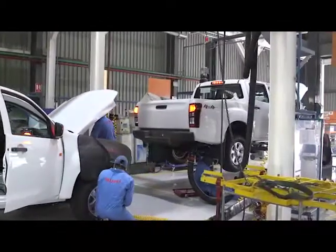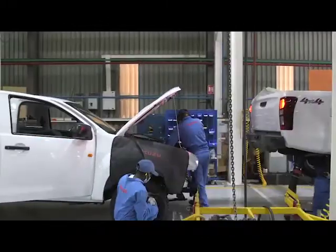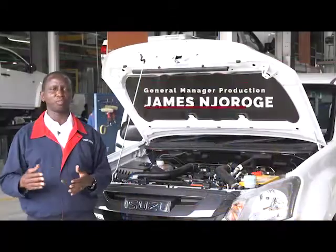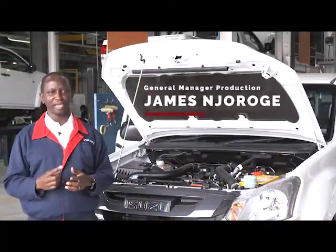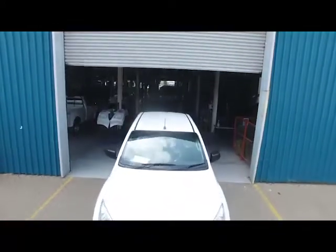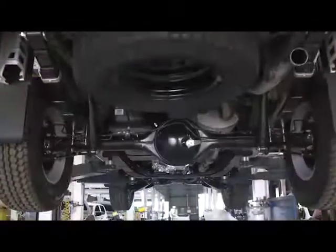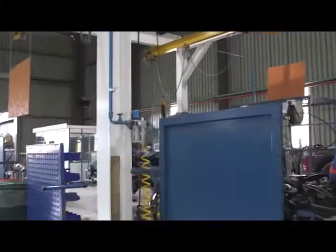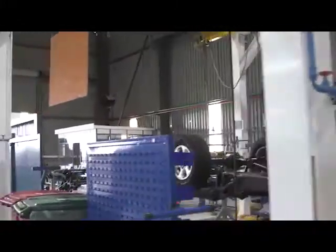The production line is well equipped to increase output as demand grows. We are able to produce one pickup every hour — one job per hour. In a year, close to 2,000 units. Our current utilization of these facilities is at about 40% capacity, so we are able to produce more and more pickups as the market requires.